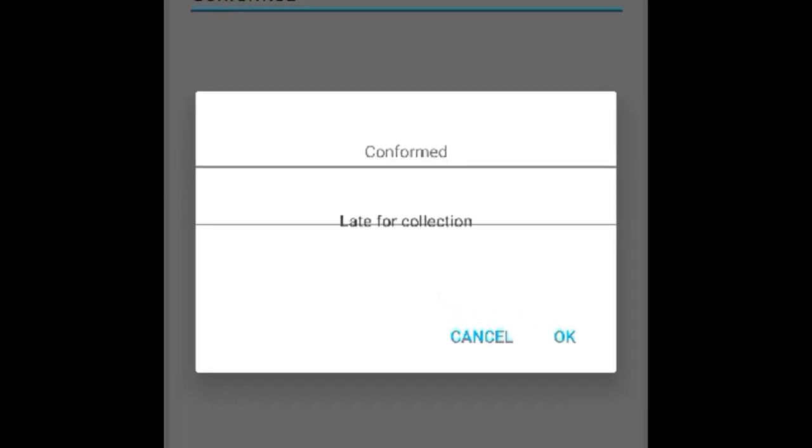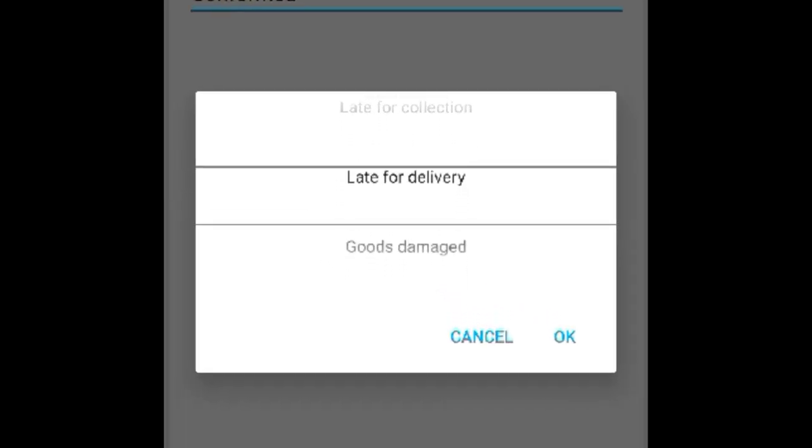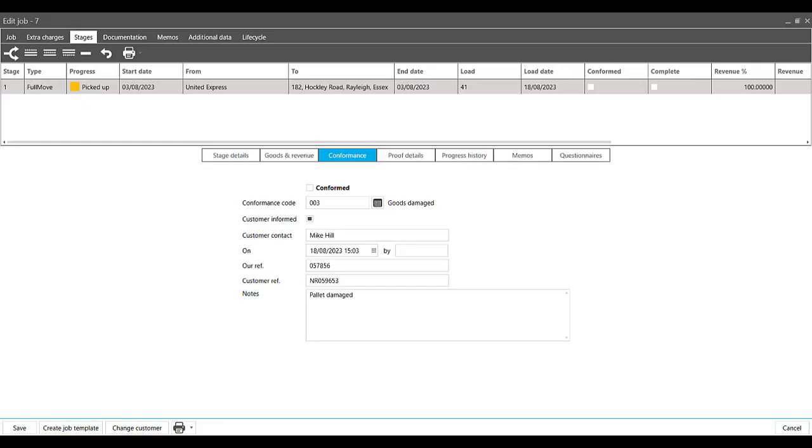If something has gone wrong, the driver can also record a non-conformance issue in the app, which records it against the job record in the TMS.